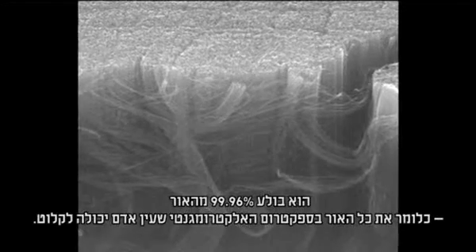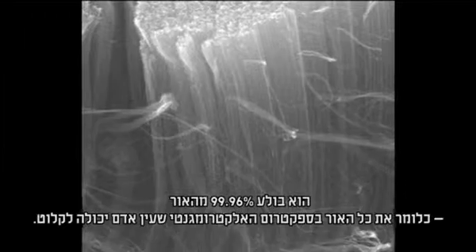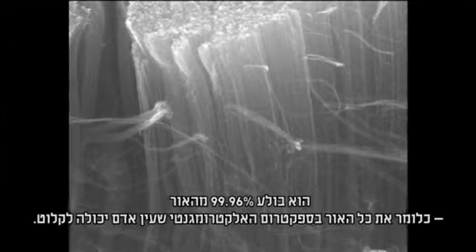It absorbs 99.96% of all light, and that's just the light on the electromagnetic spectrum visible to the human eye. Ben Jensen is one of its creators.